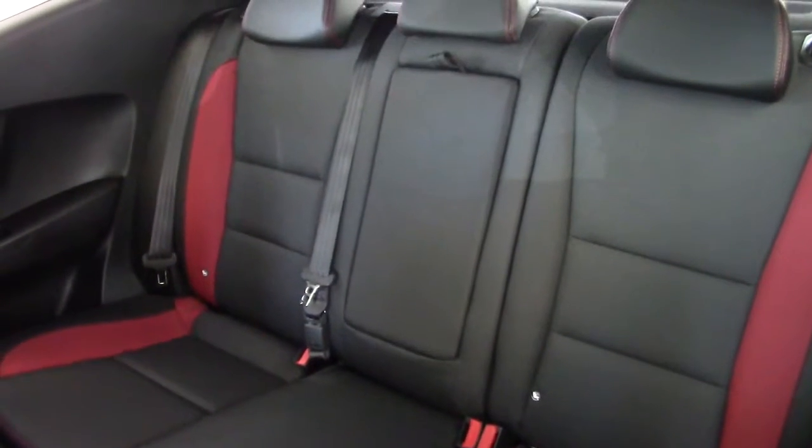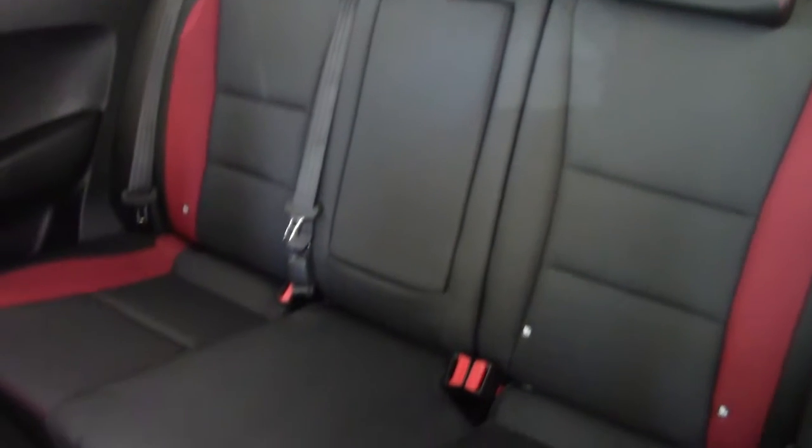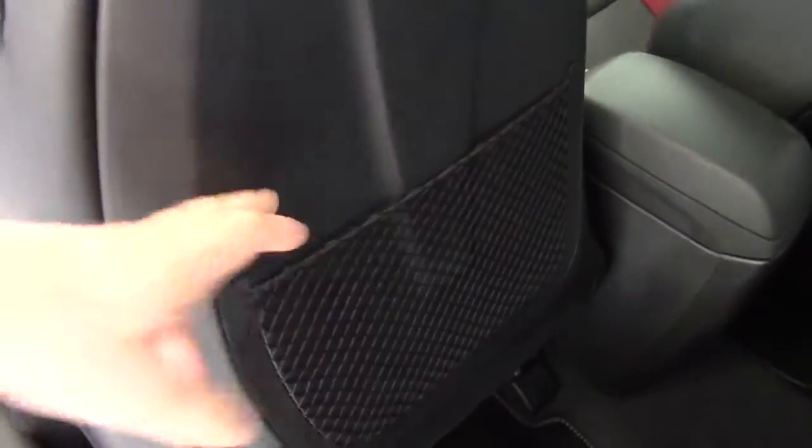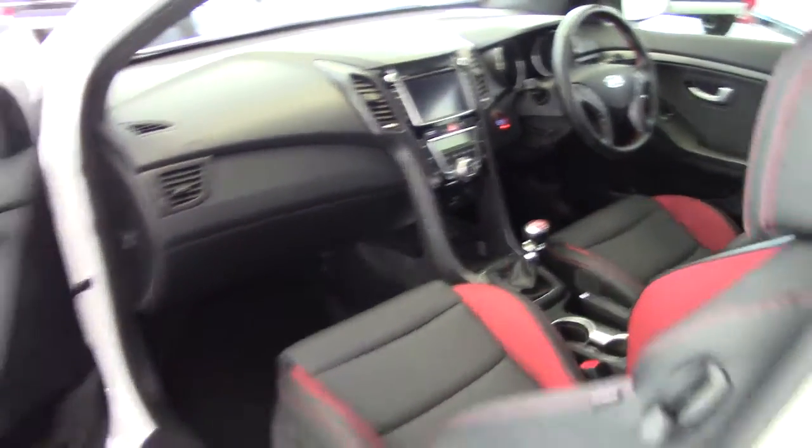It's got an armrest that will drop down from the centre there. We've got the head restraints in the back as well, Isofix child seat fitting points, and on the backs of the seats we can see the map pockets there as well. All in lovely condition of course — all the way through the car it's in superb order.